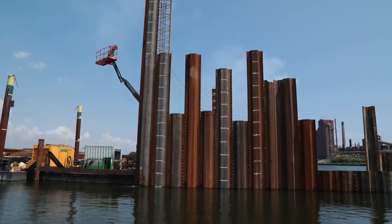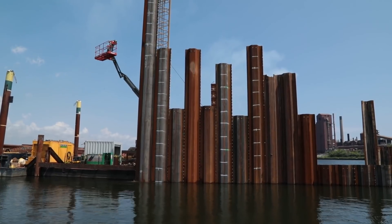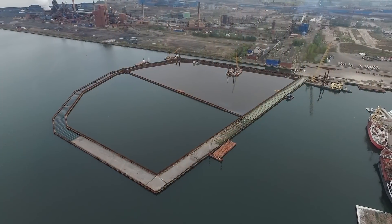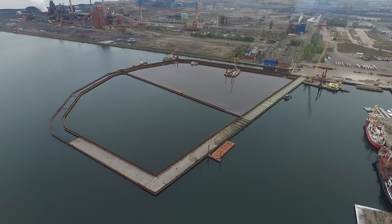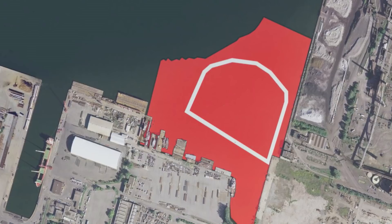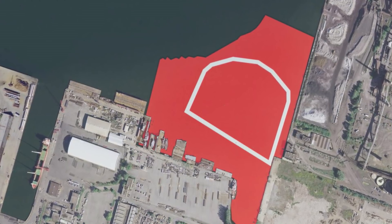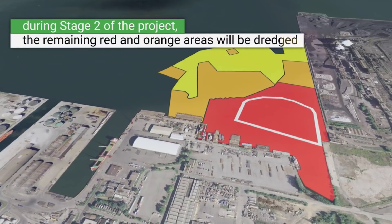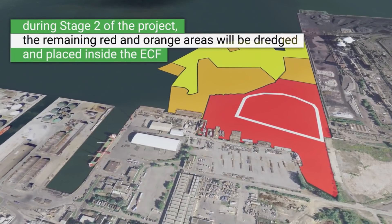The construction of the ECF began in April 2016 and took two years to complete. As you can see, the ECF structure is now situated over top of a large portion of the most contaminated sediments, shown in red. During Stage 2 of the project, the remaining red and orange areas will be dredged and placed inside the ECF.